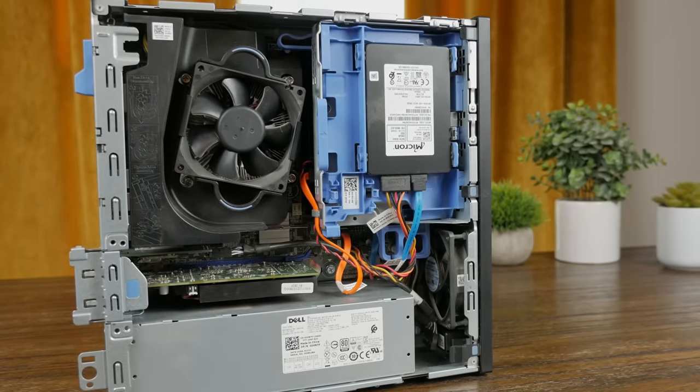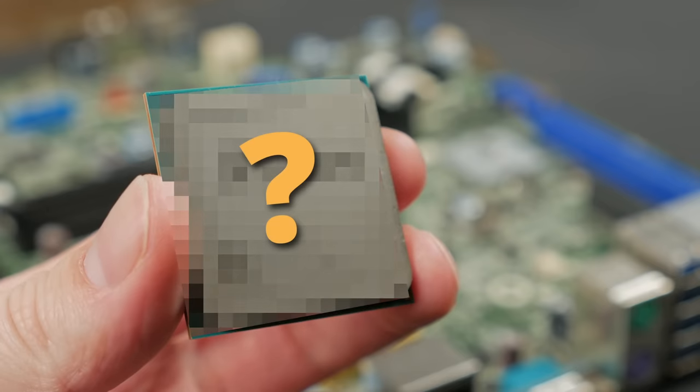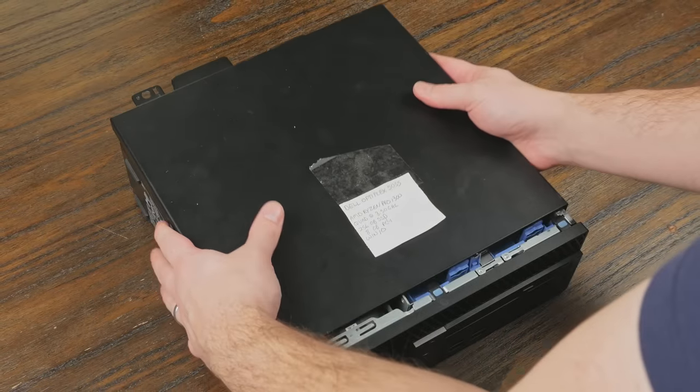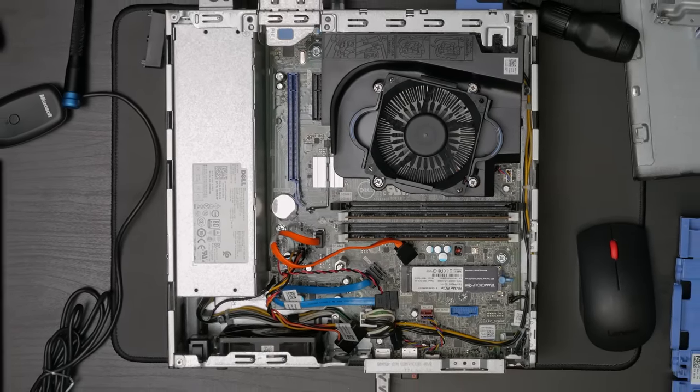I paid $65 for this PC, which probably just looks like a normal Dell Optiplex, but this system features a CPU that I didn't even know existed. In this video, we're going to get this slightly rare and unusual PC cleaned up, and then test it out to see how well it functions as a desktop or home server in 2024. Let's get started.